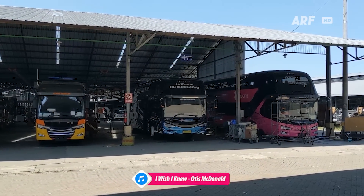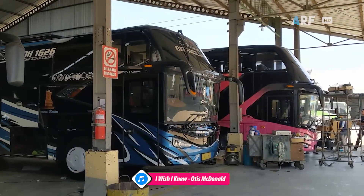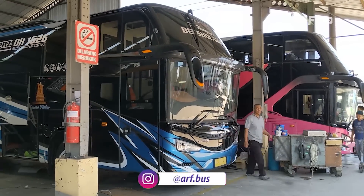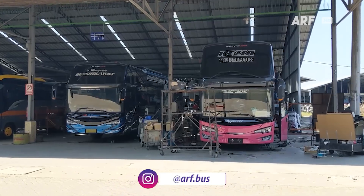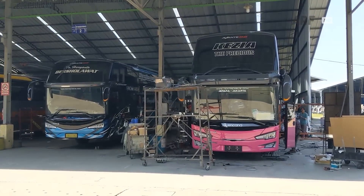Setelah sebelumnya kita membahas unit milik PO Haryanto yang berkelir hitam biru, sekarang giliran kita bahas unit jangkung yang berkelir pink dan kebetulan parkir di sebelah ini. Ini adalah bis terbaru dari PO Kencana yang menggunakan bodi Avante D2 dari karoseri Tentrem Malang.